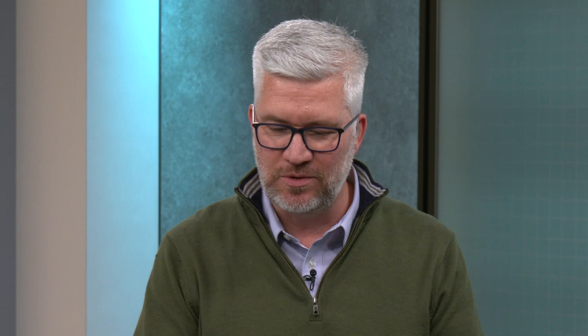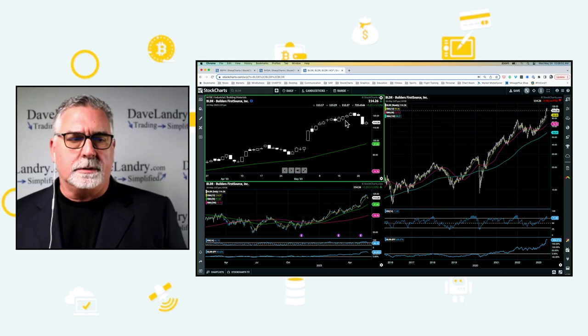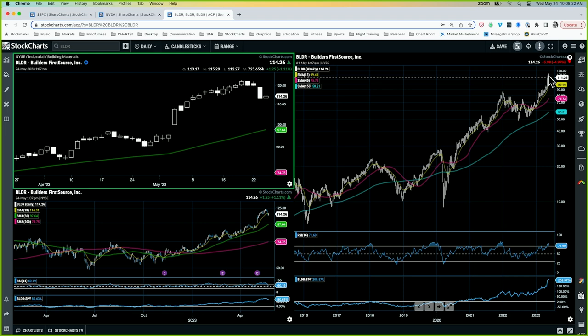Dave, can we bring you in the mix and bring up your first pick, BLDR? This is a building materials name in the industrial sector. What happened here is the material construction stocks have been doing really well and they got hit fairly hard a couple of days ago. What I'm looking for here is this is a super strong trend — what I call a trend knockout. It knocks out the weekends, it knocks out the Johnny-come-latelys, and sometimes it'll even knock out the longer-term trend followers. If the trend resumes, let's say we get to about 120 or so — which would be above that knockout bar — that would be a good entry.